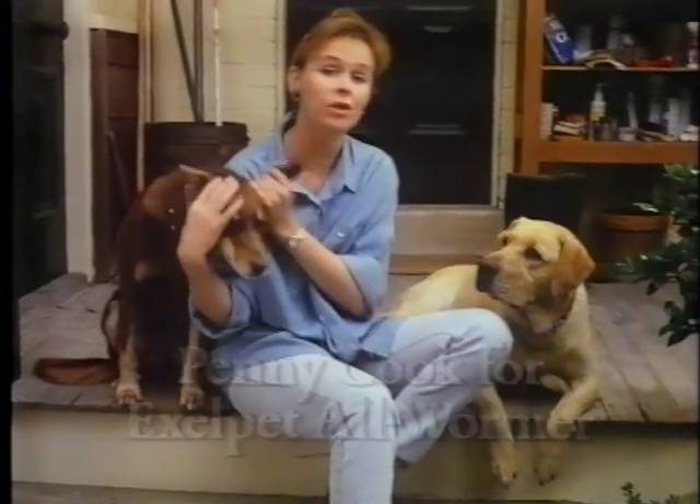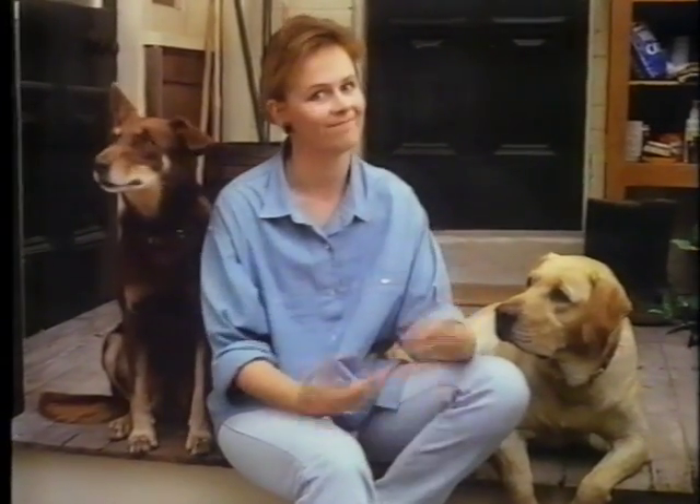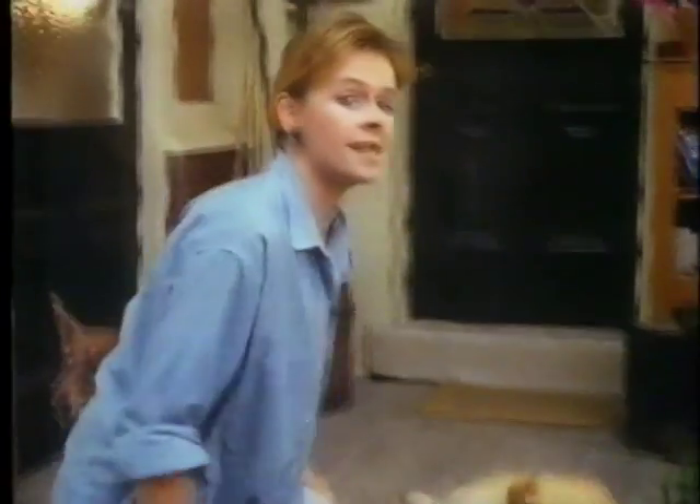If you're treating your dog for only two or three types of stomach worms, then you're probably mistreating your dog. Sorry. But the truth is, there are four major types of stomach worms: round, tape, hook, and whip.